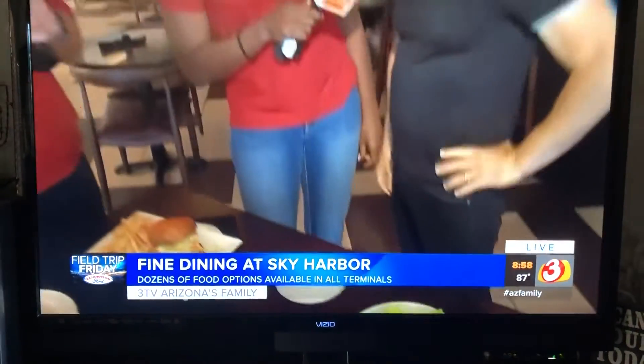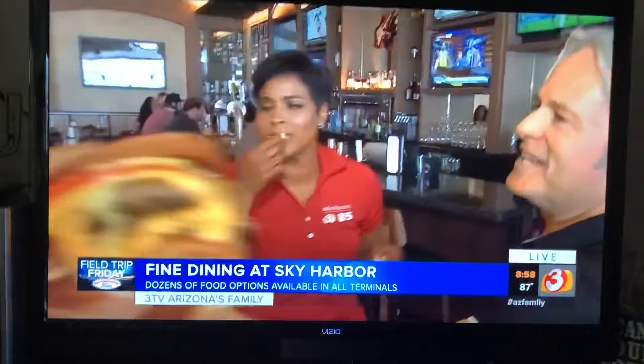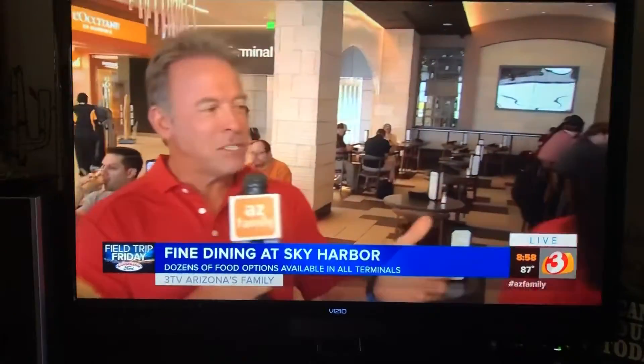Mark has been coming on Good Morning Arizona for umpteen years — it has been so awesome. I'm going to take a bite off the other end of that. Oh, my God. That is the best burger in the world. Mark, I want to kiss you. That is the best burger in the world.